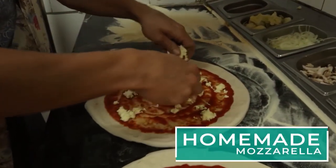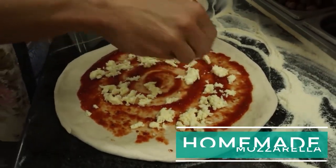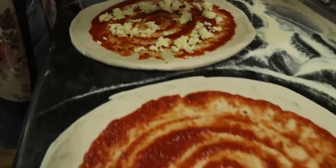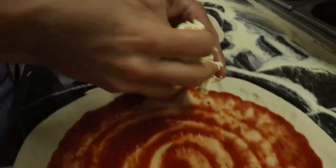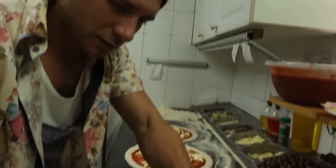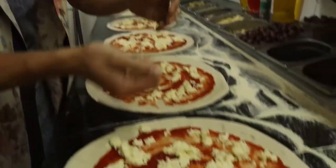This is the mozzarella we make ourselves. We made it yesterday morning, fresh. I learned from a very good master in Italy. Took me a while. When I came to South Africa to find the right product, the right flour. Water is different, you know — temperature, humidity. But eventually we got it.